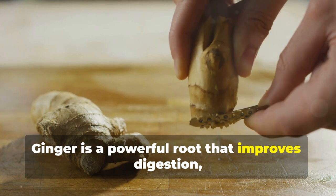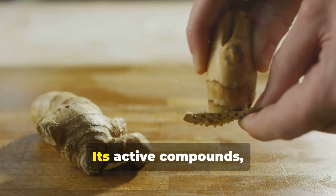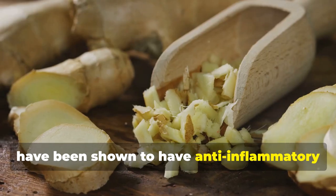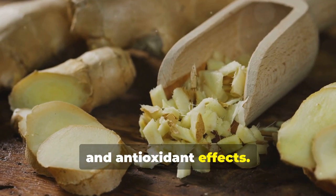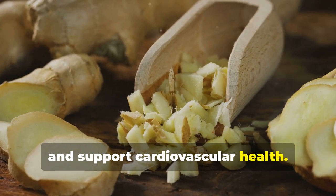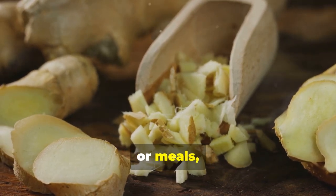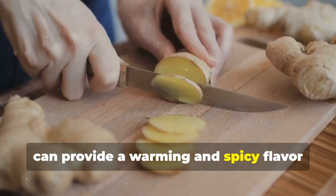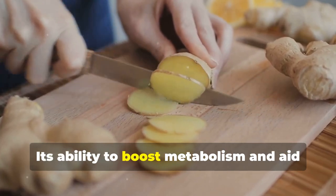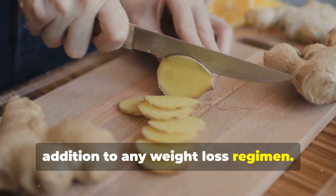Ginger is a powerful root that improves digestion, reduces inflammation, and promotes fat burning. Its active compounds, such as gingerol, have been shown to have anti-inflammatory and antioxidant effects. Ginger can help alleviate nausea, reduce muscle pain, and support cardiovascular health. Incorporating ginger into your diet — whether through teas, smoothies, or meals — can provide a warming and spicy flavor while offering numerous health benefits. Its ability to boost metabolism and aid in fat burning makes it a valuable addition to any weight loss regimen.